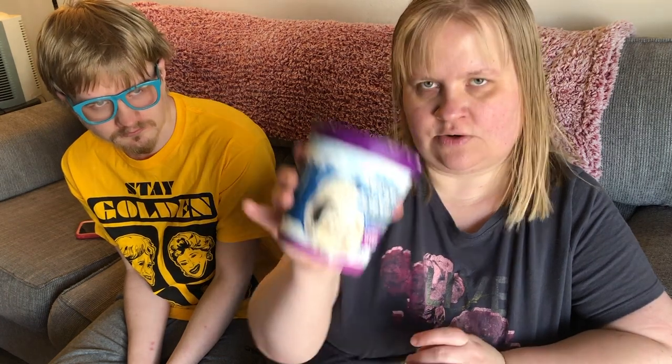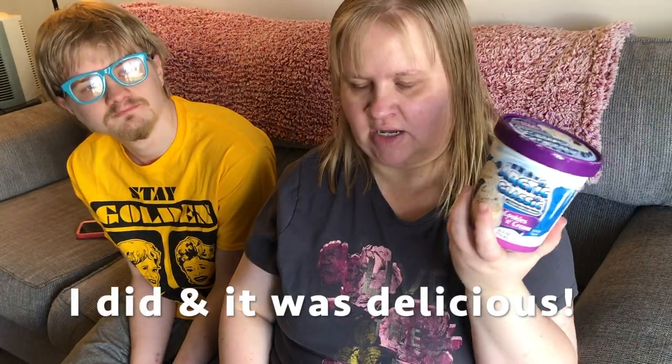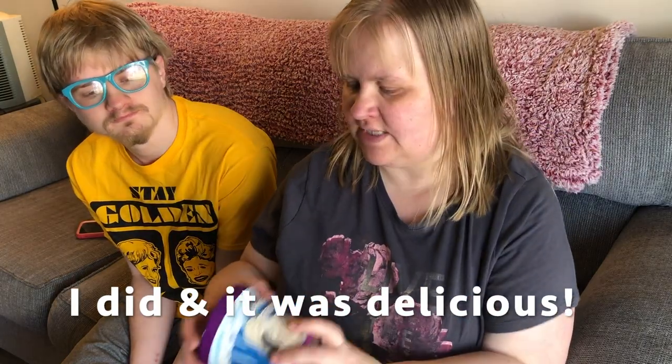We should probably do the cold stuff first so we can go get those put away. I did pick myself up one pint — or 24 ounces, I don't know if that's a pint — of Arctic Classic Cookies and Cream ice cream. I haven't had ice cream in a while. We've bought ice cream but haven't eaten it, but I figured this is a small size and I'm going to dive right into this after I film this video.